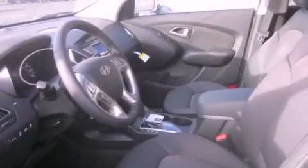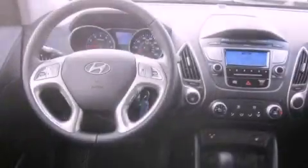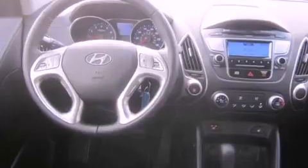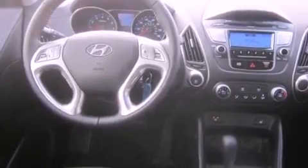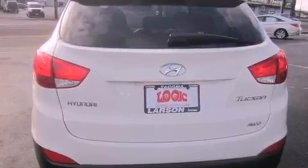All of the following features are included: alloy wheels, air conditioning, cruise control, a CD player, a leather-wrapped steering wheel, an anti-lock braking system, steering wheel mounted controls, a rear window defroster, and the heated seats can warm you up in seconds, keeping you and your passengers comfortable the whole trip.